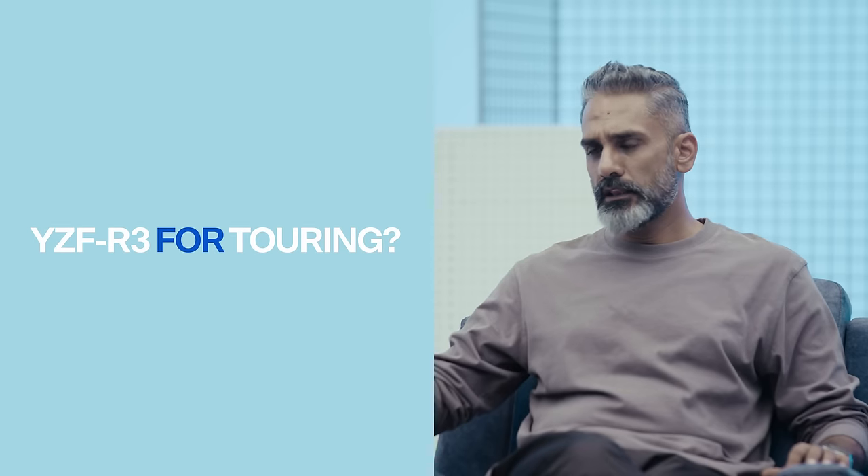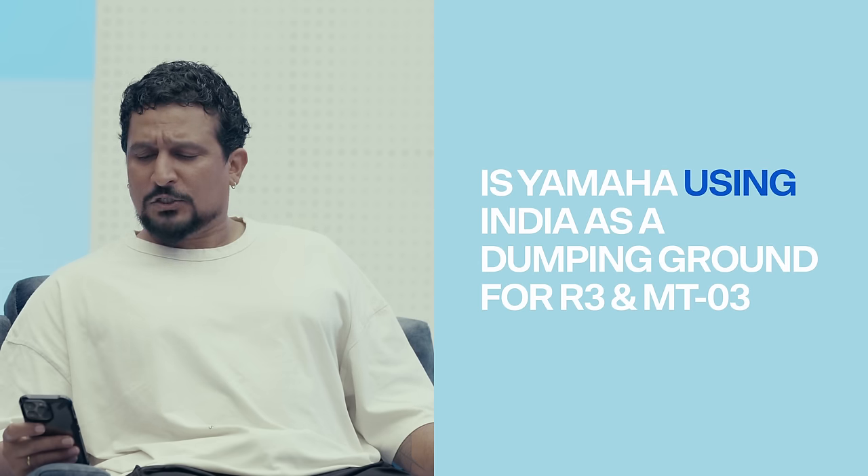In touring scenarios the R3 will make a terrific tourer — it's not a committed riding position, it's reasonably comfortable, and has always had a suspension setup that's neither too hard nor too soft. Think of the RR310 but far more powerful and more comfortable — you get the R3. I wouldn't take pillions, but you can mount a fair amount of luggage and go touring. The MT-03 will struggle more because of the knee space issue and the lack of wind protection.